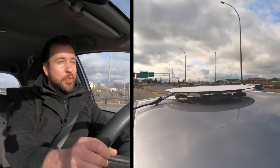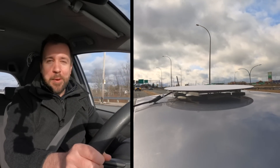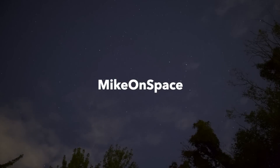Hey everybody, Mike here. I'm out on the road with Starlink and it's working great — all the details coming up. A couple of weeks ago I started seeing a few reports of Starlink roaming.